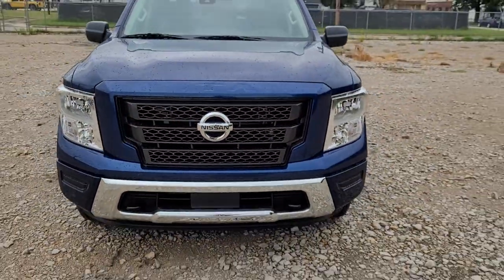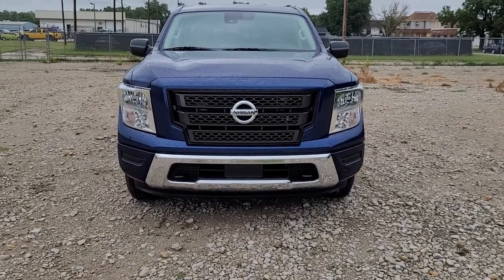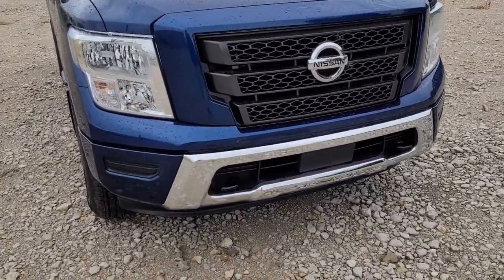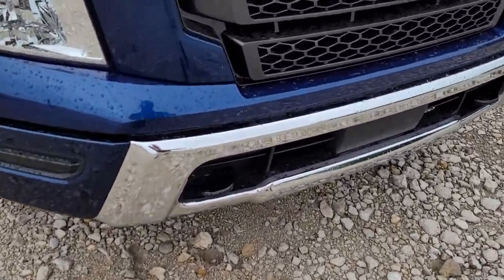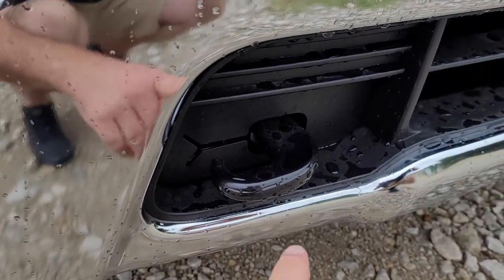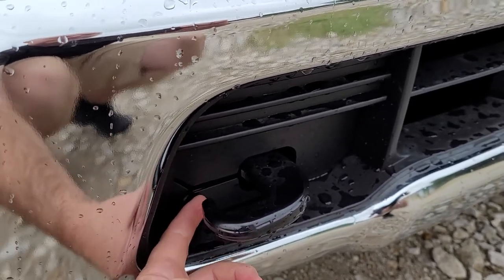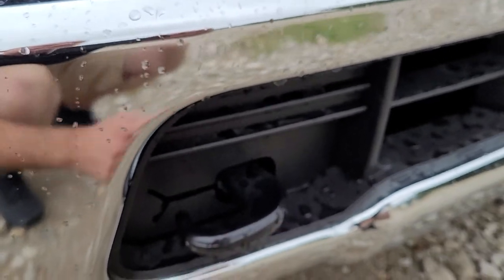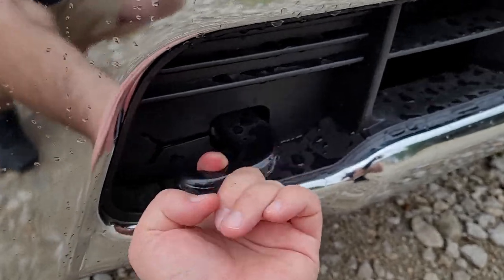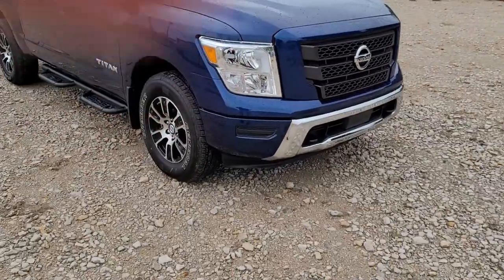You got a nice black grille on there — that Nissan V-Motion design. One thing I like about the Nissan Titan: these tow hooks are open on the side, so you don't have to get a d-ring to put through that hook to put a tow strap on. I can put the loop of a tow strap right through there, hook onto a tree or a log and drag it out to cut it up for firewood.